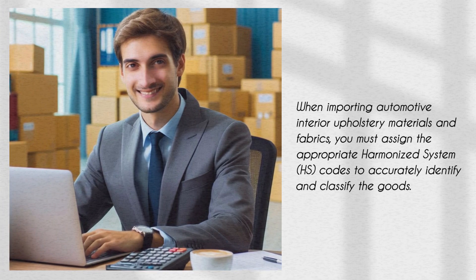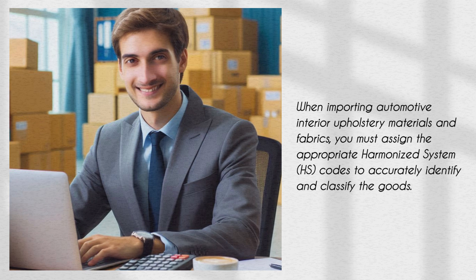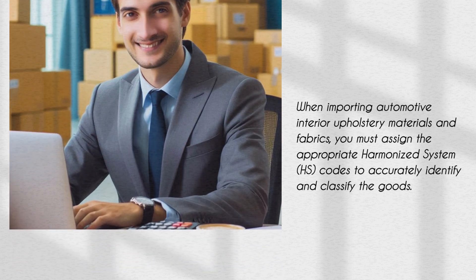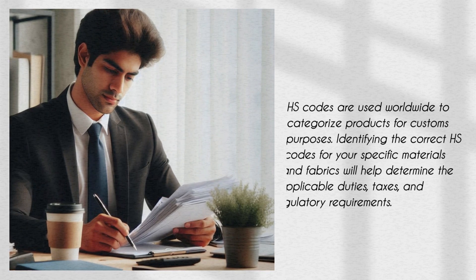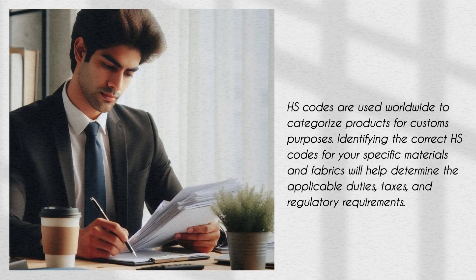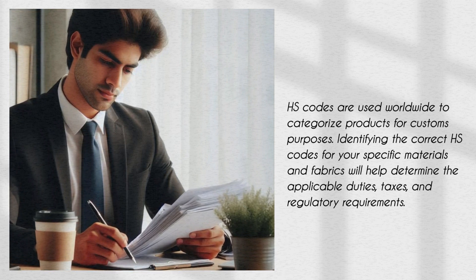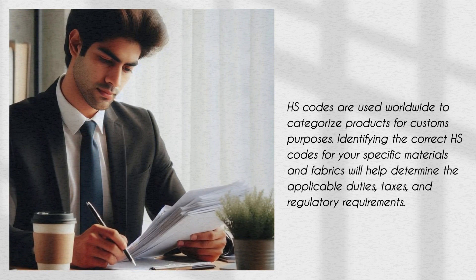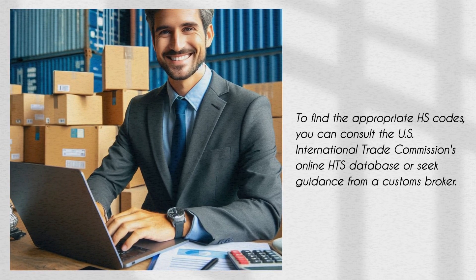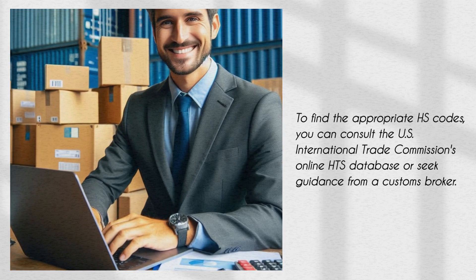When importing automotive interior upholstery materials and fabrics, you must assign the appropriate Harmonized System (HS) codes to accurately identify and classify the goods. HS codes are used worldwide to categorize products for customs purposes. Identifying the correct HS codes for your specific materials and fabrics will help determine the applicable duties, taxes, and regulatory requirements. To find the appropriate HS codes, you can consult the U.S. International Trade Commission's online HTS database or seek guidance from a customs broker.